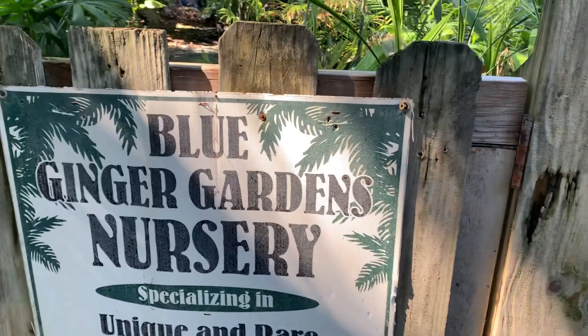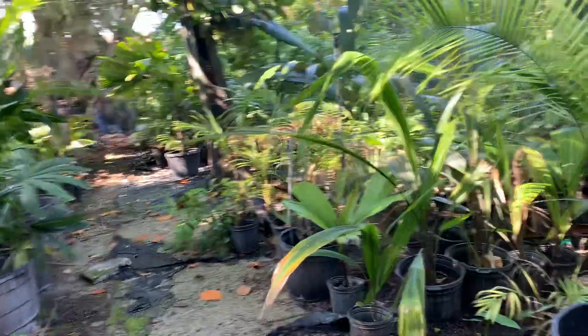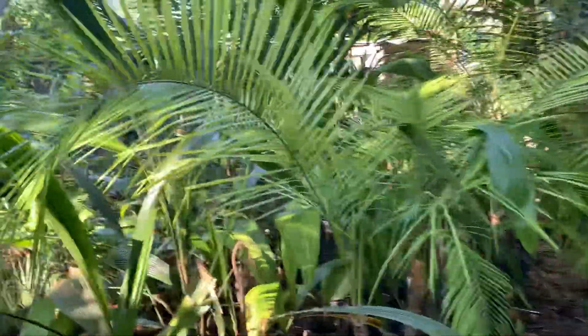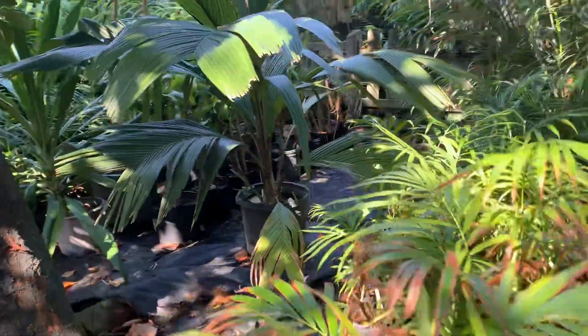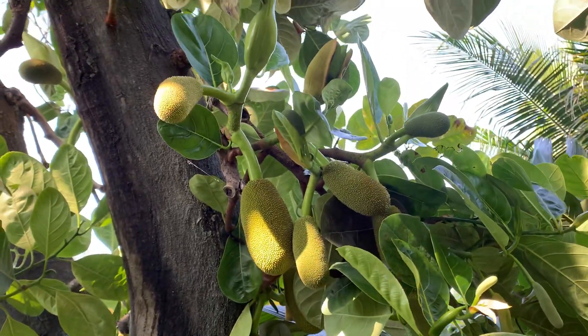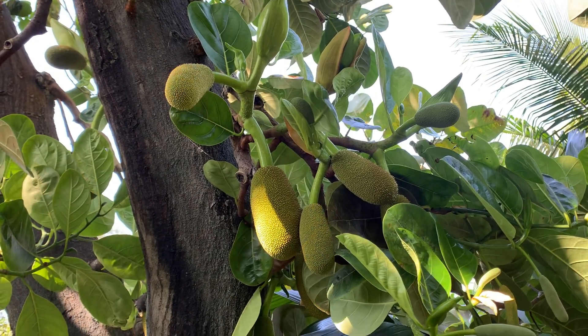And here you are — you've arrived at Blue Ginger Gardens Nursery. If you look up there, you can see our jackfruit tree growing.